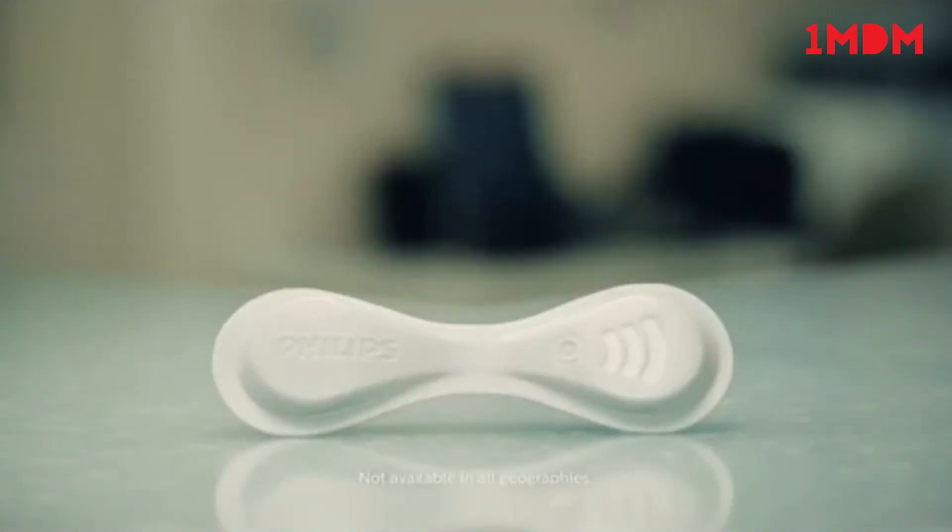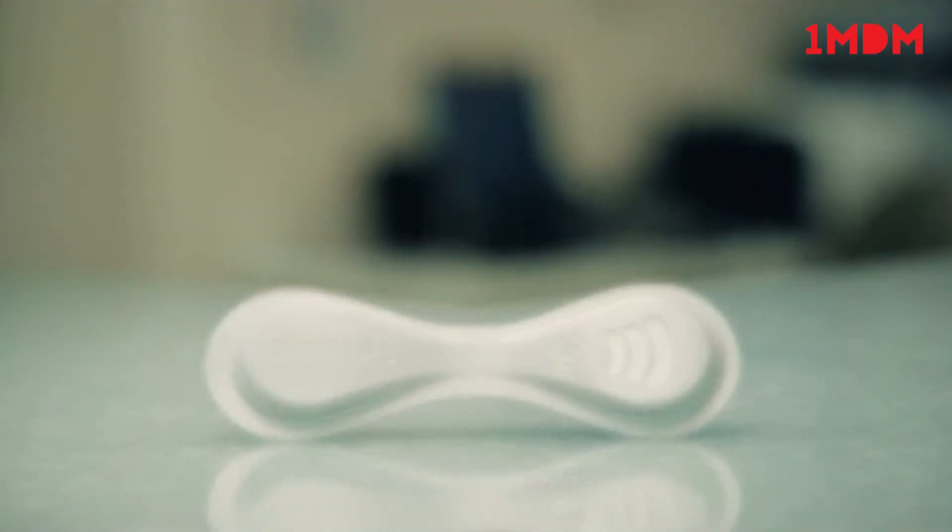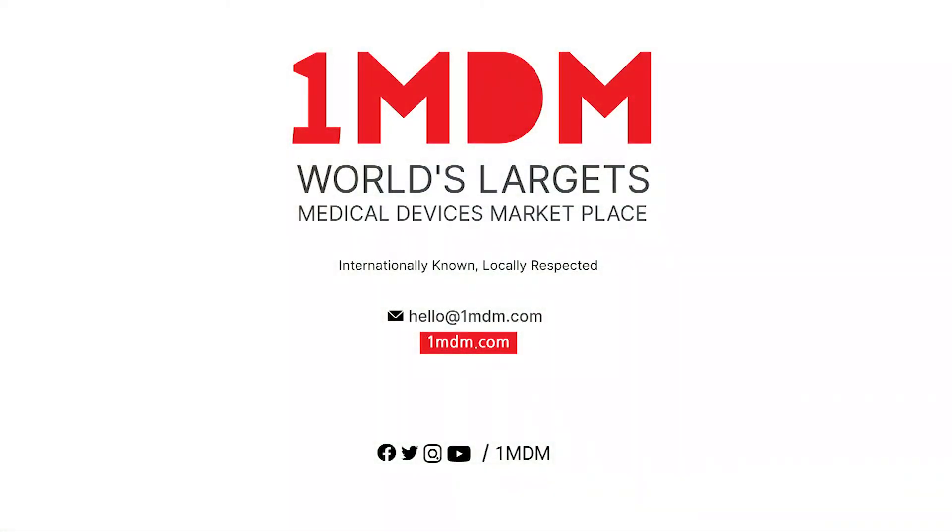The Philips Wearable Biosensor and Intelliview Guardian solution. Keep watch and intervene early. Innovation in you. Philips.